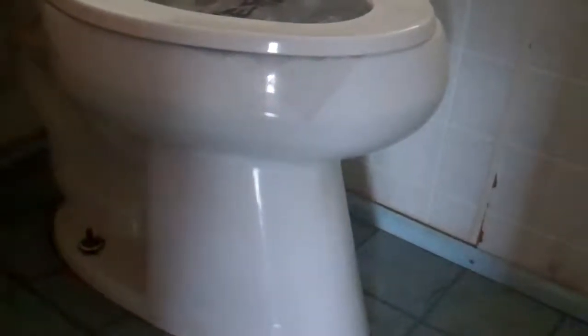Closet here. And your full bath down here needs tile — it's got a jet tub now. I think maybe we could save the toilets, one upstairs and one downstairs.